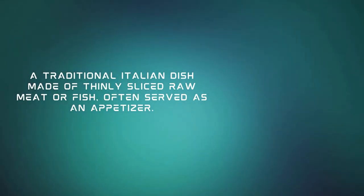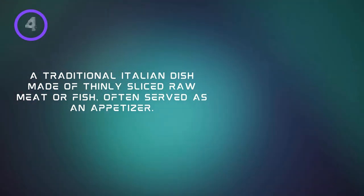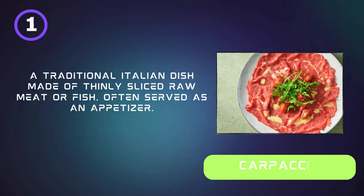A traditional Italian dish made of thinly sliced raw meat or fish, often served as an appetizer. Carpaccio.